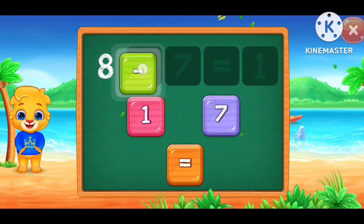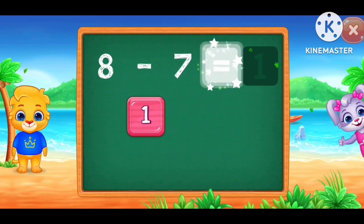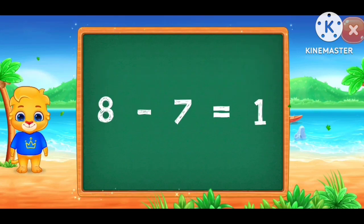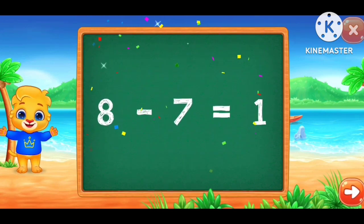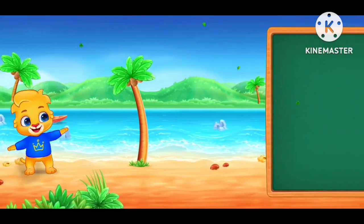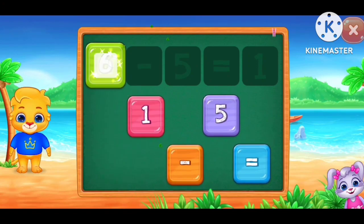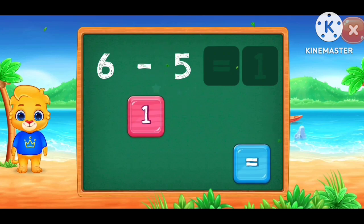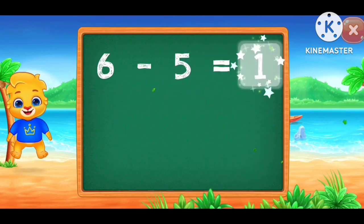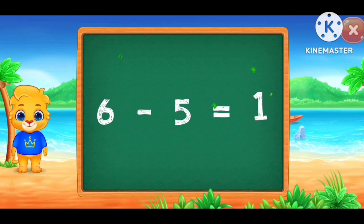8 minus 7 equals 1. 8 minus 7 equals 1. 6 minus 5 equals 1. 6 minus 5 equals 1.